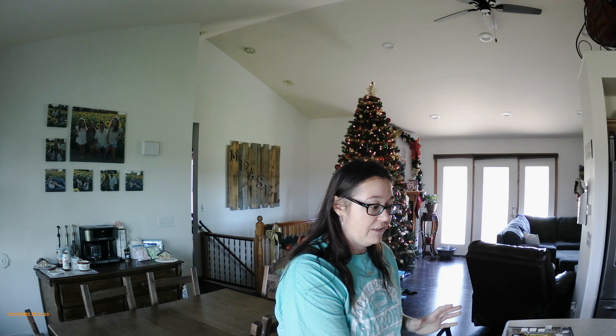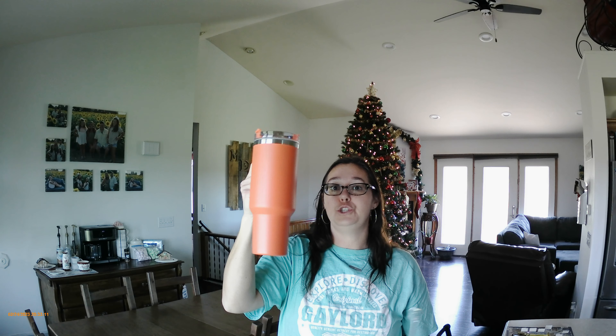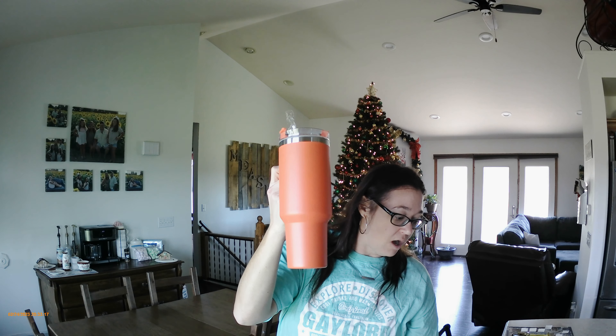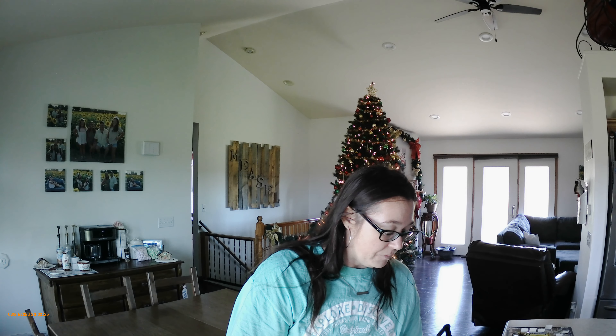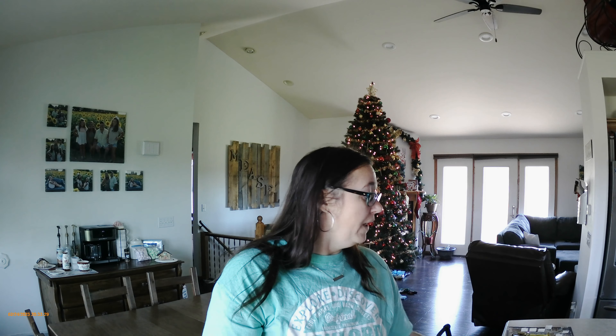I have my phone right here with the prices on everything that I ordered. The first thing is this beautiful 40-ounce Stanley dupe cup. It's in a beautiful coral color, it does come with a straw, and this was $6.77. I thought that was a great price.